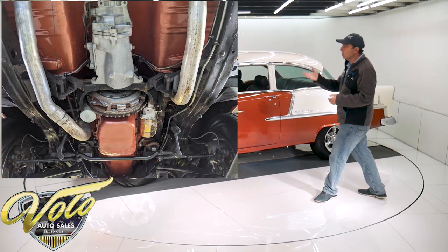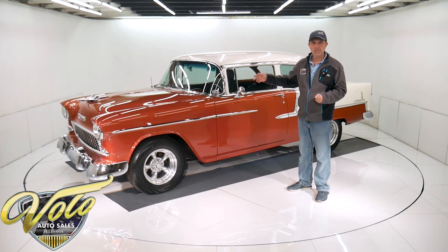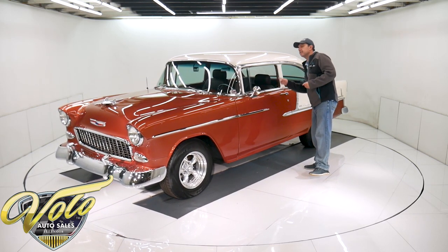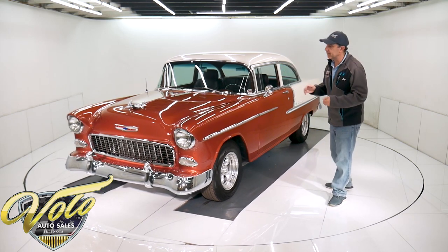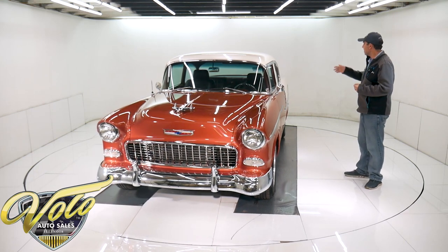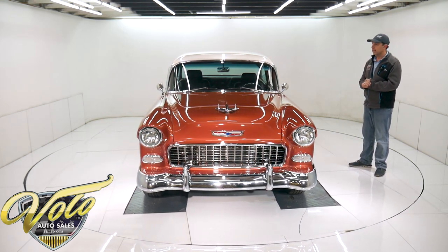If you look up at the motor, it's painted the color of the car. It has a high torque starter. It's a Muncie wide ratio four-speed. The drive shaft looks like they had new U-joints. It has a stock rear end. Under the car is really nice.